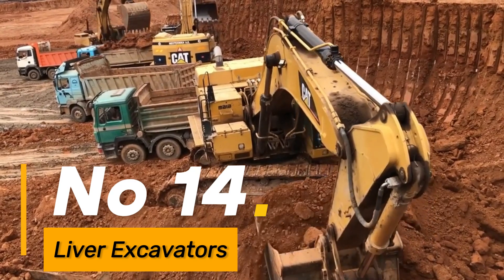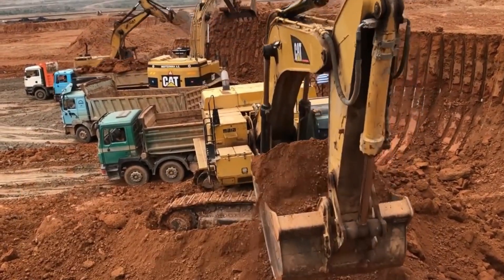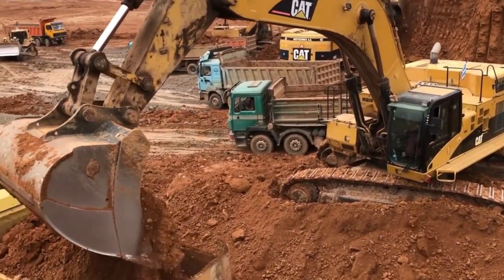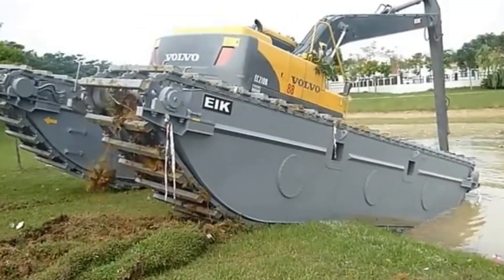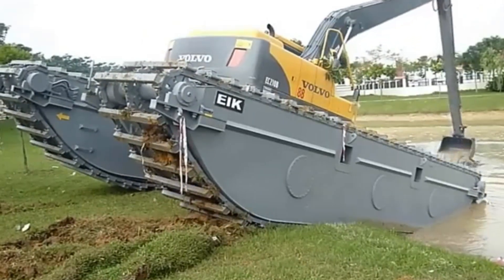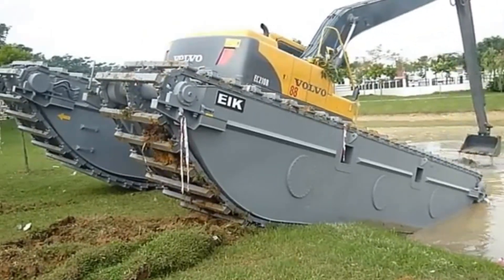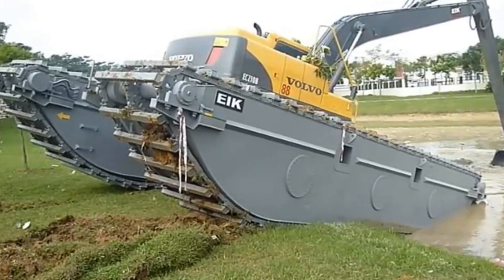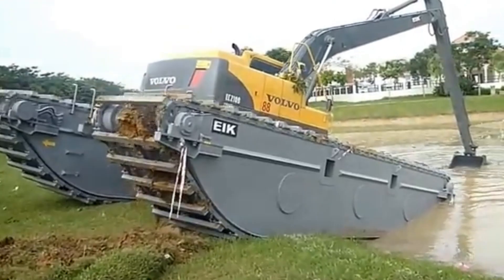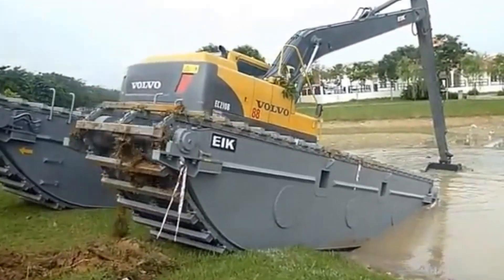Number 14: Diver Excavators are sizable machines that specialize in lifting and maneuvering substantial objects beneath water, showcasing exceptional strength and utility in underwater operations. Their ability to handle heavy loads underwater makes them crucial in various industrial and marine applications where lifting and moving significant objects are required.